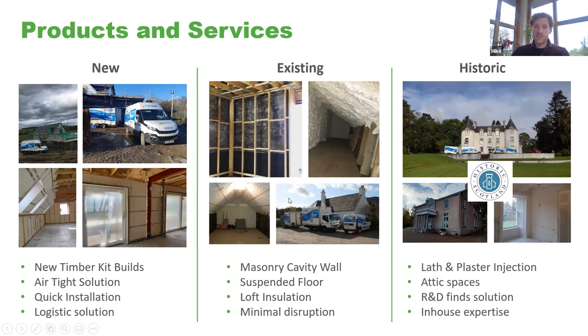For existing buildings — more relevant to this audience — we have options for masonry cavity walls, injection behind lath and plaster, suspended floors, loft insulation, and really anywhere suitable. An example shows an old cottage retrofit where they installed an offset timber frame: we applied foam directly to the stonework behind all the studs, achieving excellent air tightness with no cold bridging in the external wall, resulting in a very cosy property.